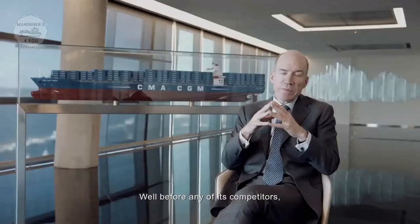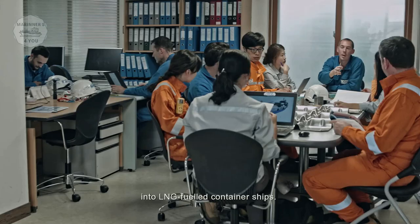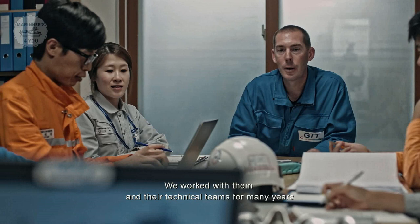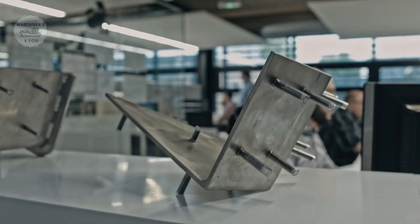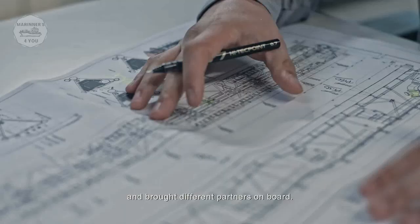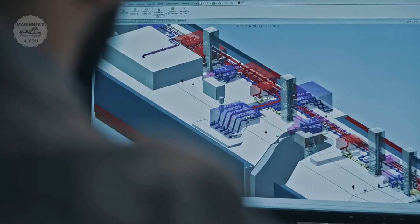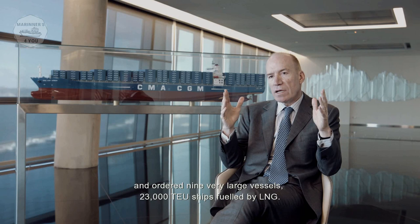Before all its competitors, CMA-CGM came to see us to start thinking about container ships propelled by LNG. We worked for years with CMA-CGM's technical team on this application. We created the concept, associated different partners, and then finally, in 2017, CMA-CGM decided to order 9 very large 23,000 TEU ships propelled by natural gas.